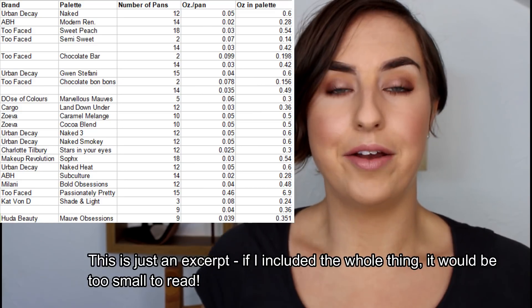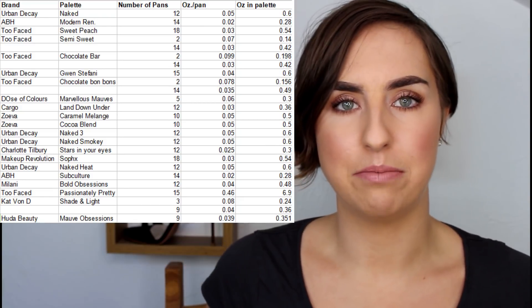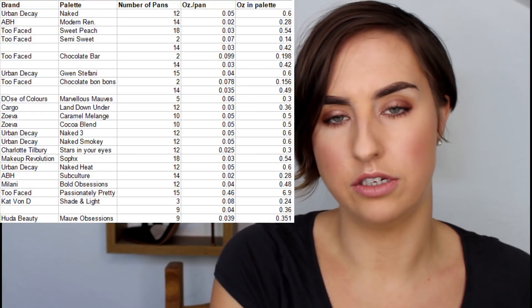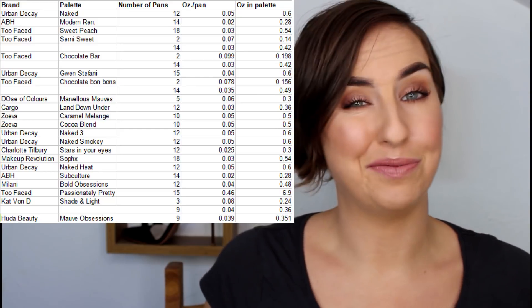I'll put a little screenshot of my spreadsheet just here. I've only included my actual bonafide palettes — I haven't included my Z palette of singles or any other singles in little compacts. I thought that would make things too complicated and take too long, so I've just gone off palettes that came in palette form to begin with. Plus, I knew there would be a lot already, so I didn't want to make it seem worse than it is.